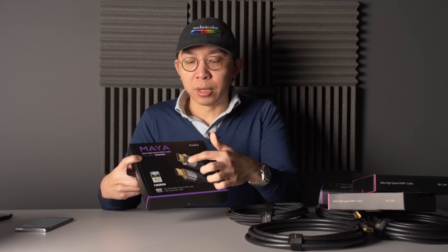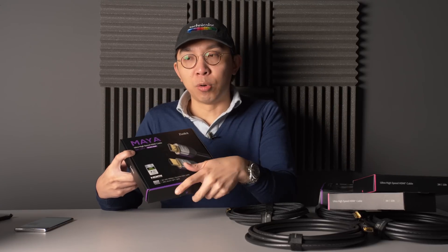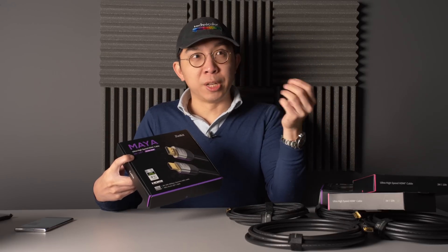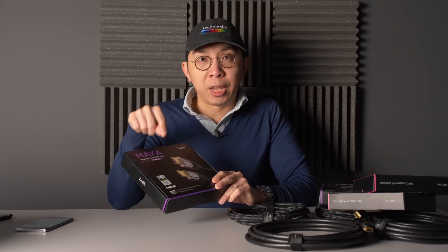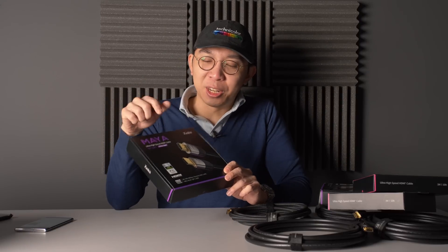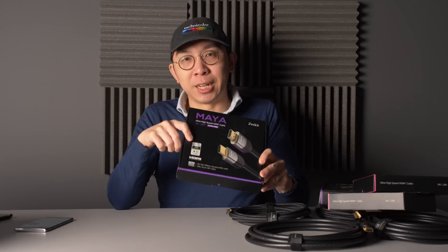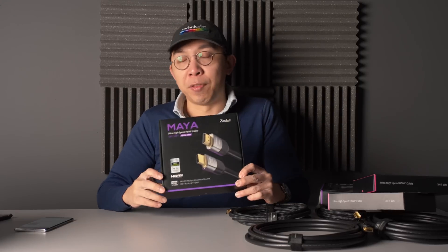One thing I forgot to mention: the HDMI Licensing Administrator has changed the logo slightly. Previously, with the old premium HDMI cables, you could present a photo and scan it using the app and it would pass. But with the ultra high speed HDMI cables, you will need to actually present the box physically — you can see with my hands here — you need to physically present this box or this packaging and scan it before it will pass the HDMI certification app test.